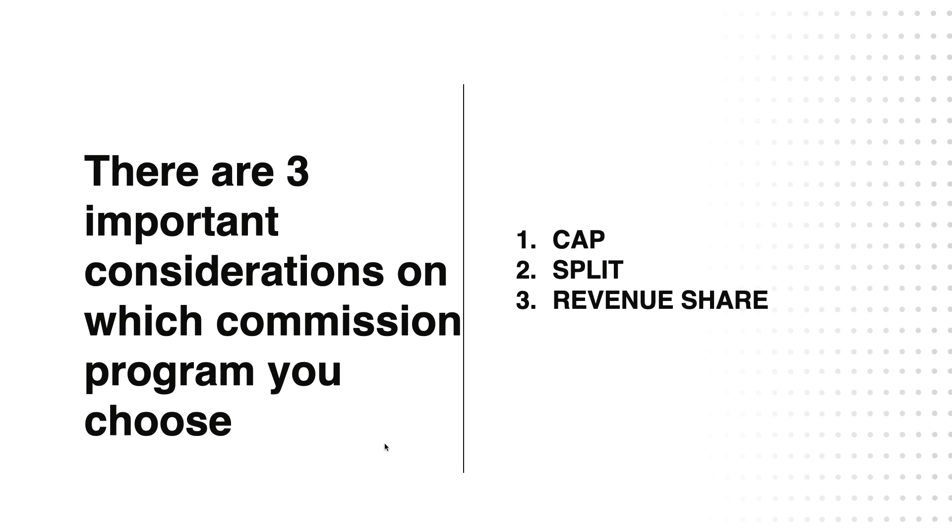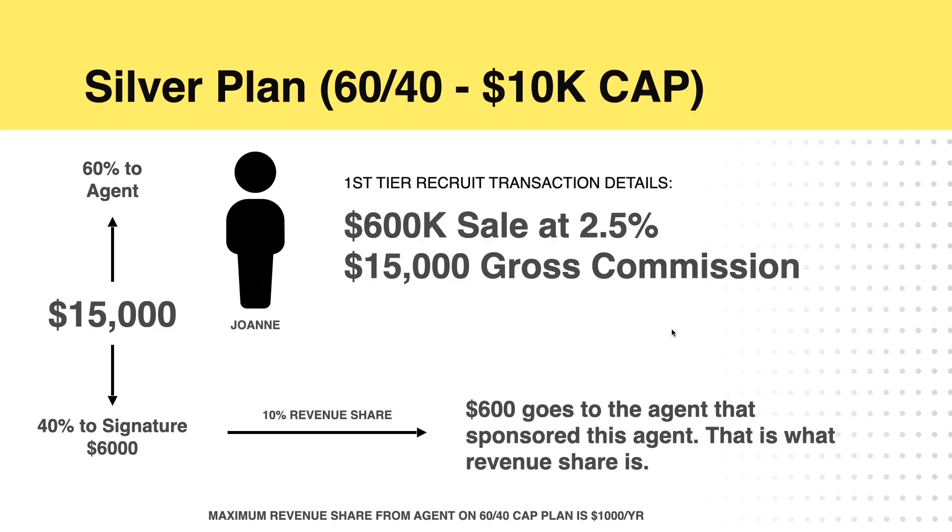So there are three important considerations when you're choosing a commission program: there is your cap, which we just went over in each of our programs; there is your split, which we just went over; and then there's your revenue share — this is the big one. Let's break down how it works.